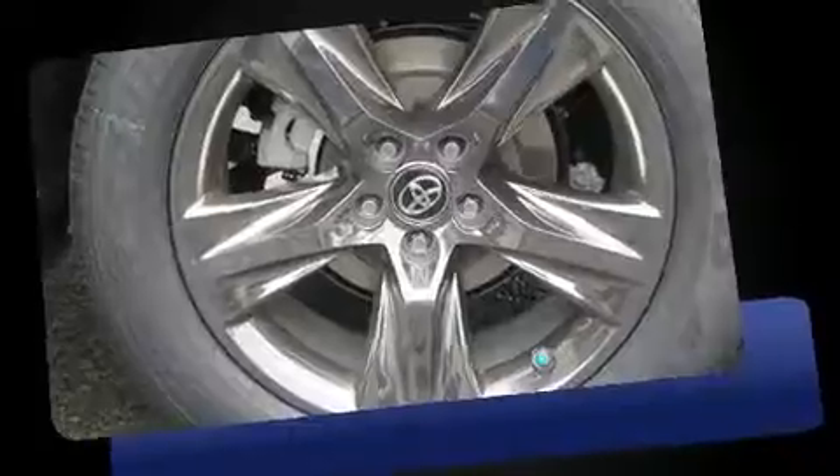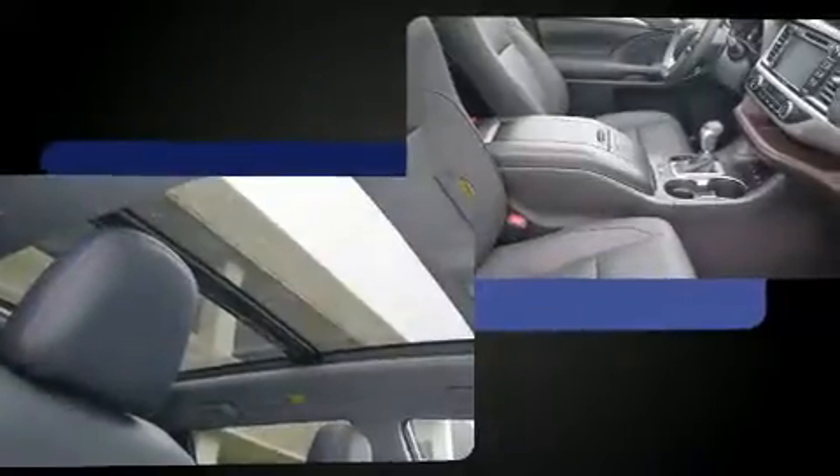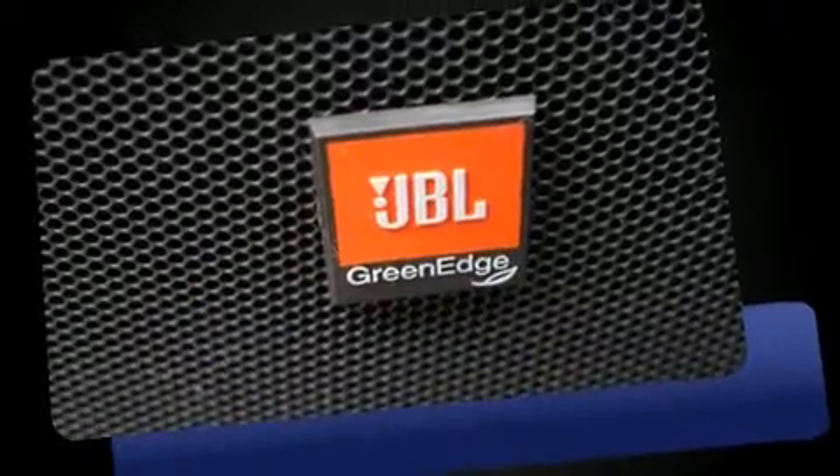Toyota prioritized practicality, efficiency, and style by including leather upholstery, a built-in garage door transmitter, a power seat, heated and ventilated seats, a power lift gate, lane departure warning, and a blind spot monitoring system.